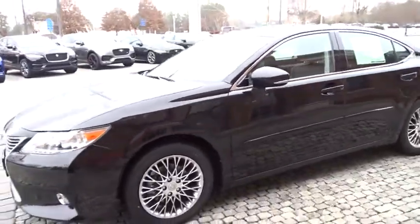This vehicle is Carfax certified one owner and qualifies for Carfax Bible.